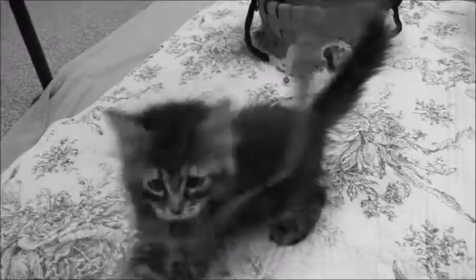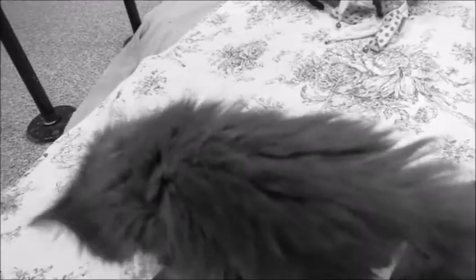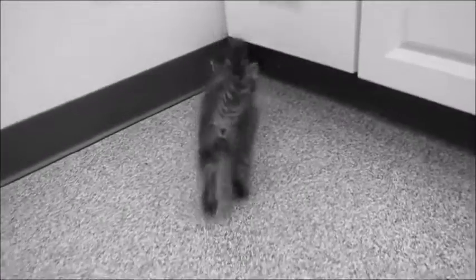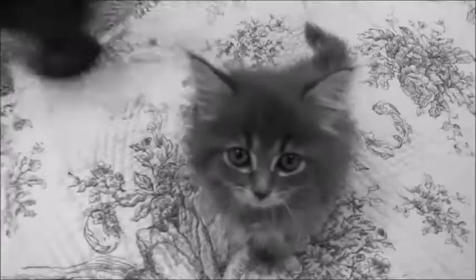We've got some really cute fluffy babies here - four siblings. One of them is a boy, the orange one, and his name is Emperor. The rest are all girls. Generally when you see a tabby with some orange in it like these two, it's always a girl. The gray one, who is the tiniest, is also a girl.